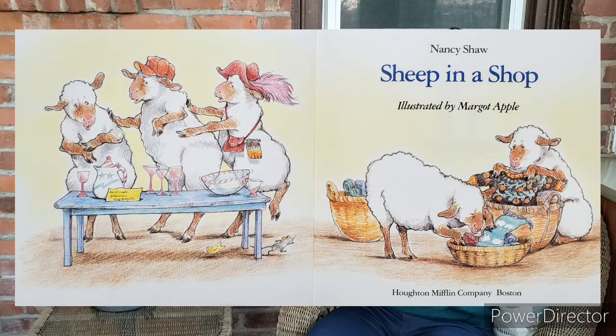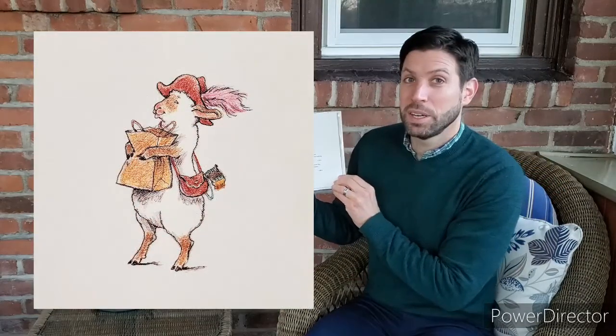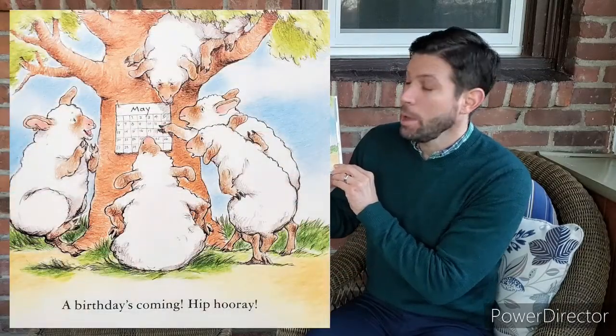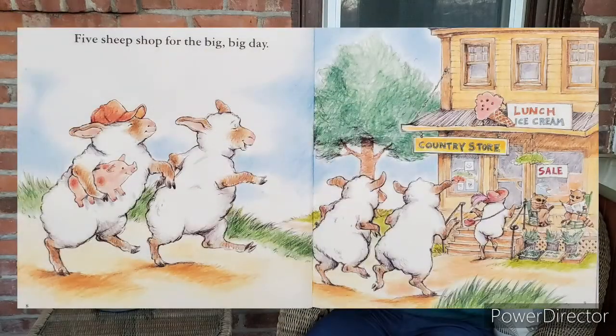Sheep in a Shop by Nancy Shaw. Is there a sheep with a nice bag of goodies? A birthday's coming. Hip hooray! Five sheep shop for the big big day.